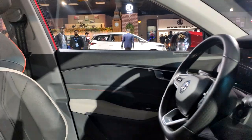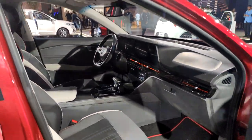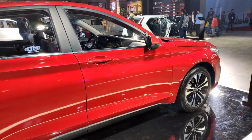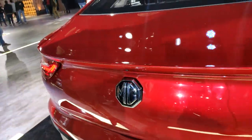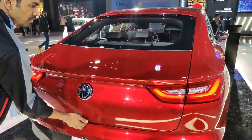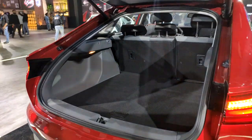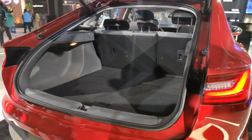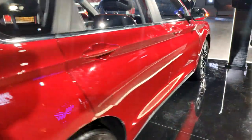So if this does come to India — and in all likelihood it will — it will take on the likes of the Honda Civic, the Hyundai Elantra, the Skoda Octavia, and the Toyota Corolla. I'm also going to show you the boot. It's a notchback, and that is what the boot space looks like.